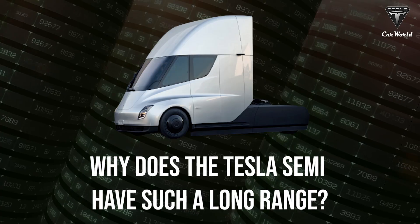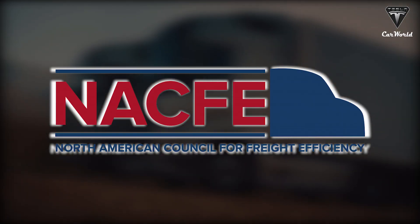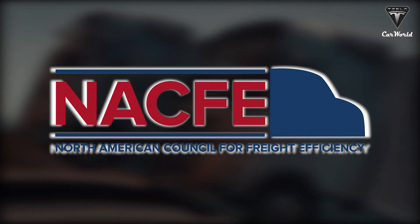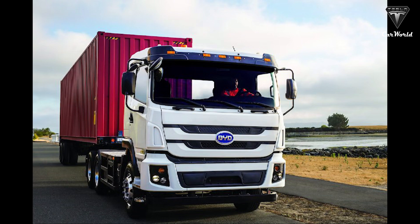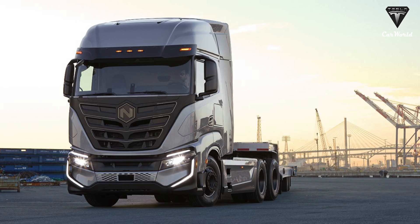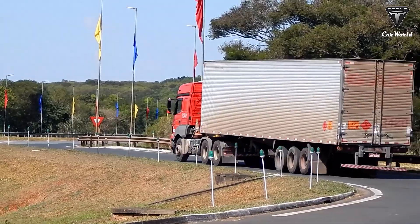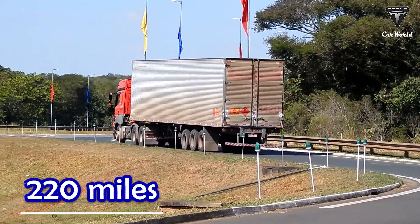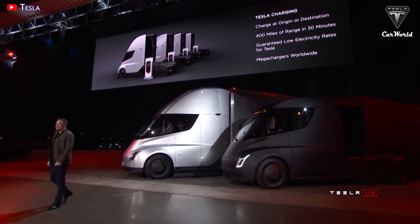But why does the Tesla Semi have such a long range? According to the North American Council for Freight Efficiency, the average curb weight of the E-Cascadia, Kenworth T680E, Volvo VNR Electric, BYD-ATT, and Nikola TRE Electrics is about 24,200 pounds, with an average maximum mileage range of about 220 miles. Clearly something about Tesla is different from all the others — in every analytical scenario, the Semi is an outlier.